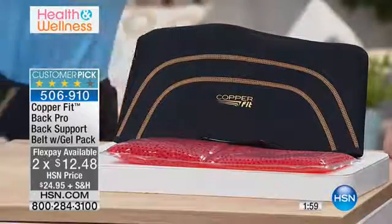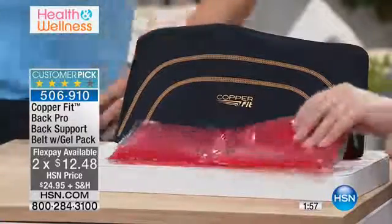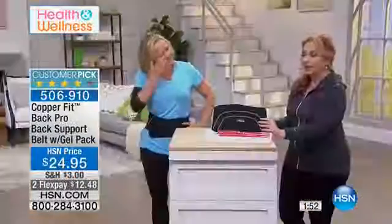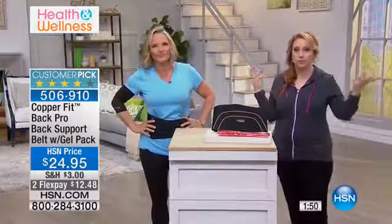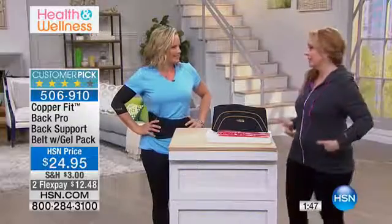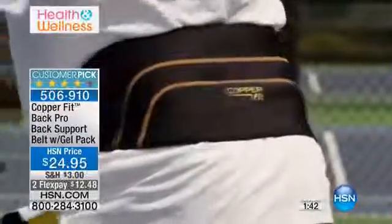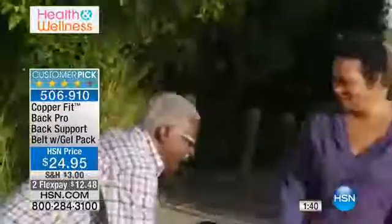It's not going to be that thing where you have to leave it outside. We are doing this today at a crazy price — $12.48. And we do a 30-day money-back guarantee. So if you do not feel like this is a fabulous item — the CopperFit Back Pro Back Support Belt with the gel pack — if you're not 100% thrilled, you get 100% of your purchase price back.